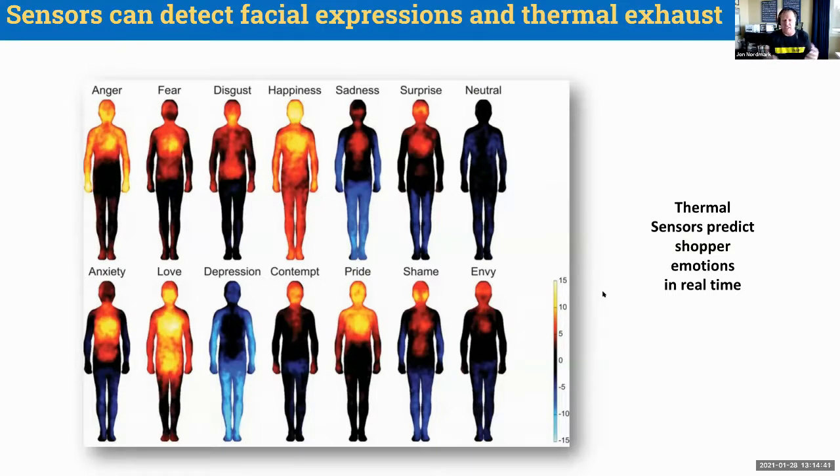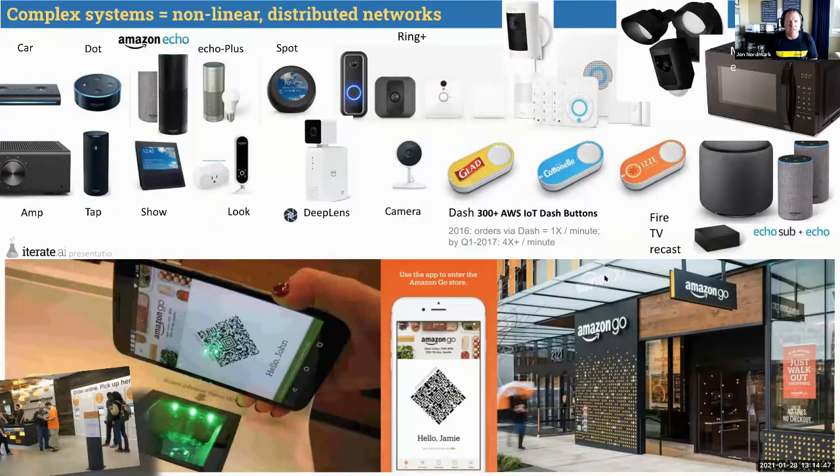Amazon owns dozens of IoT devices that it sells to consumers or uses in stores to collect and process data. What they are building is what we call a complex system based on complexity theory — a lot of non-linear activity and distributed networks gathering data to create recommendation systems.